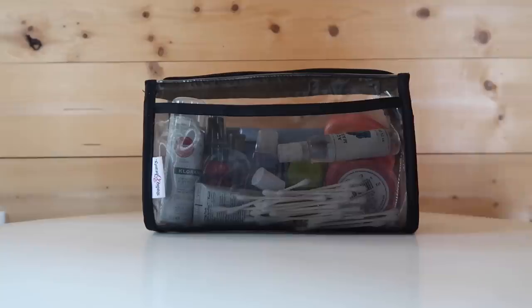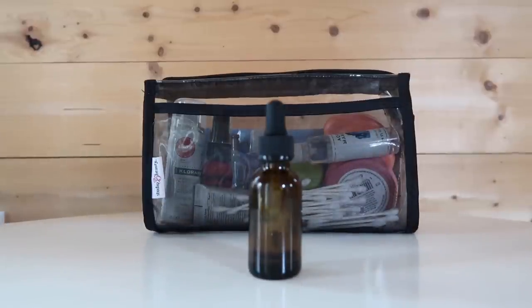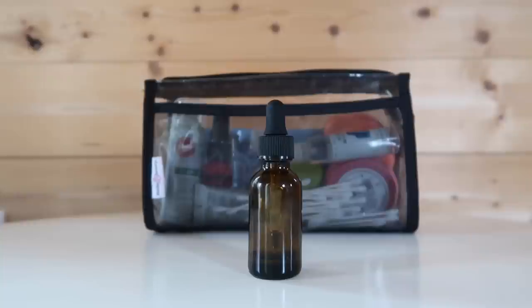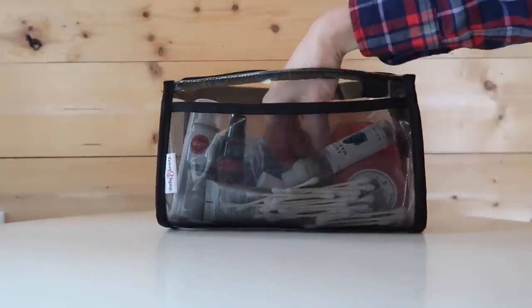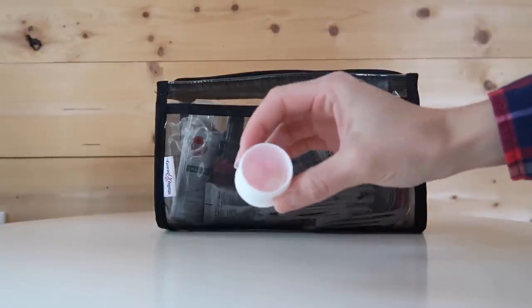I keep my Glossier Super Pure Serum in an amber container after I accidentally dropped and shattered the original bottle. I tend to break out when traveling — either from skin getting decongested on the plane, eating junk food, or drinking too much — and this serum does a great job of calming down my irritated acne-prone skin. I also like to bring one face mask; for this trip I had a bit of the Sephora Collection Rose Moisturizing Face Mask in a Human Gear tub, which was a great hydrating mask at the end of the night.